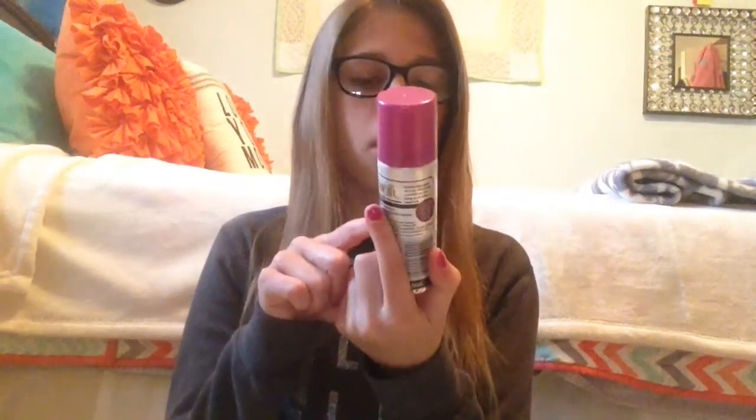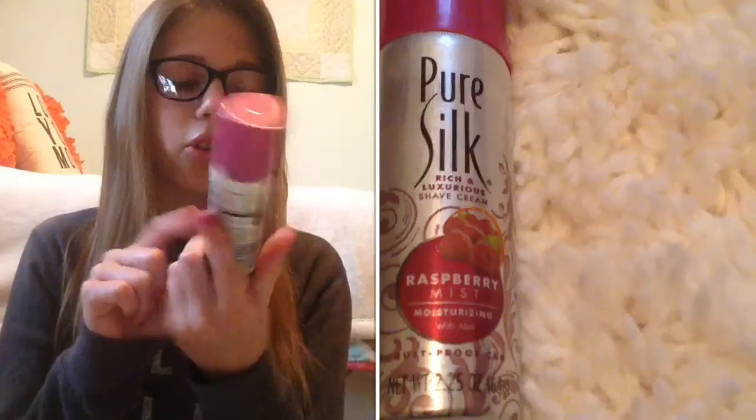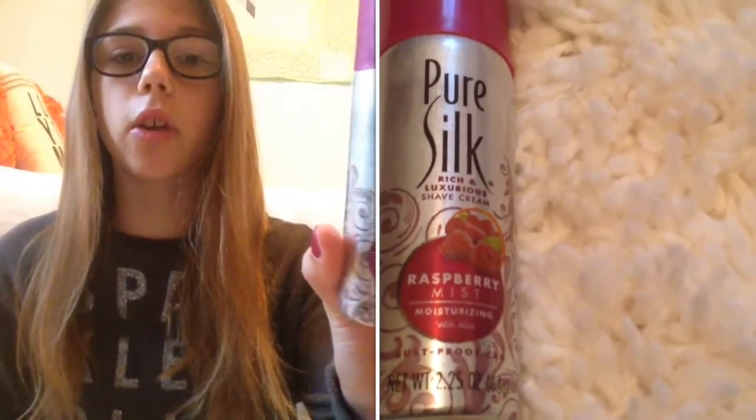Then there's Pure Silk Rich and Luxurious Shave Cream. This is actually the shaving cream I already use! I don't shave that often — only once every couple of weeks — but I do use this one, so this is a good find for me.